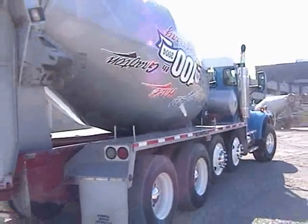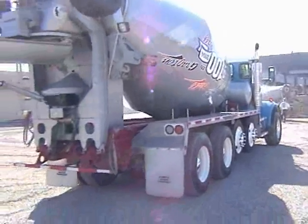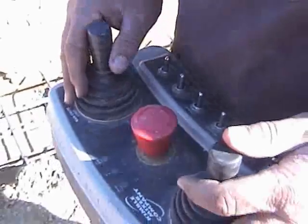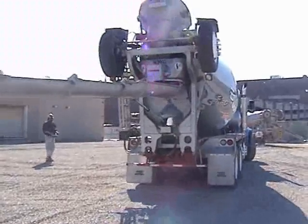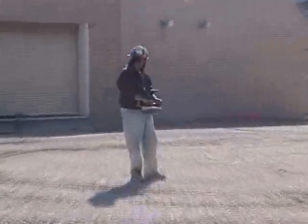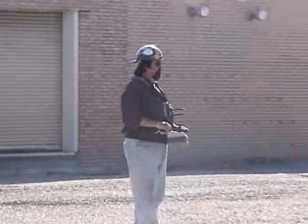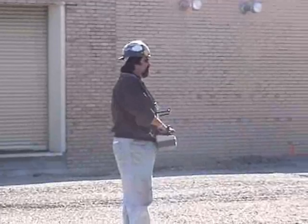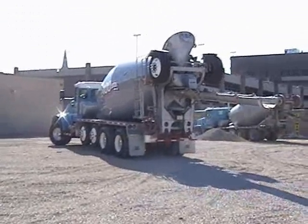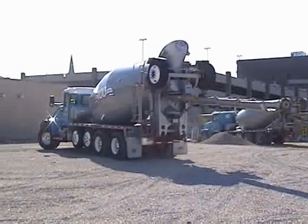So what's the hardest part about learning how to operate the thing? The hand-eye coordination. On a job like this it wasn't bad — there was a lot of room to pour that footer — but on some jobs where you only have a couple inches of clearance, you've got to really be on the money with the controls. It's touchy, but it's like anything else: you grow accustomed to your truck.